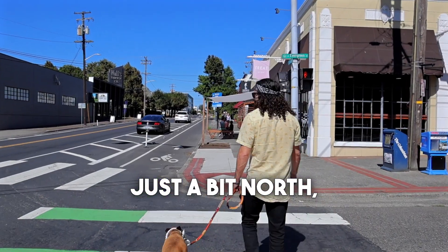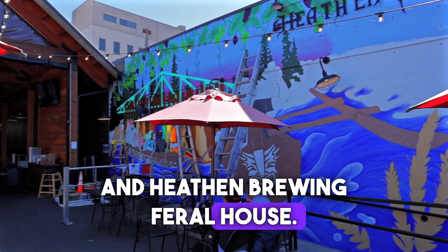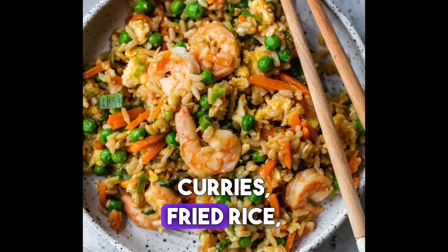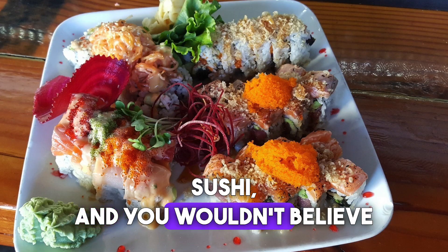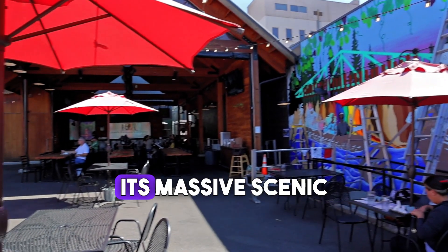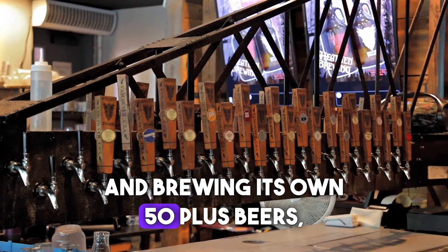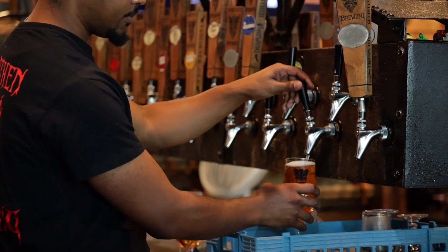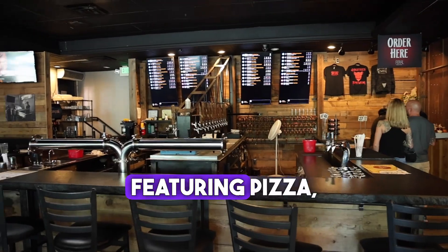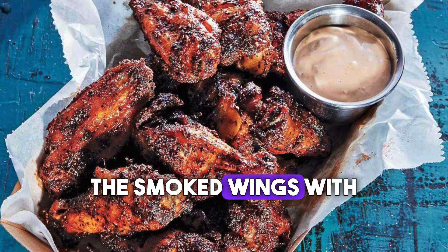Just a bit north, my two favorite spots to grab lunch are Thai Orchid and Heathen Brewing Feral House. Thai Orchid has a diverse menu with phenomenal curries, fried rice, sushi, and cocktails. Heathen Brewing Feral House is known for its massive scenic outdoor patio and brewing its own 50-plus beers, sours, and wines. Their menu options are deliciously numerous, featuring pizza, burgers, tacos, and my favorite — the smoked wings with tribal sauce.